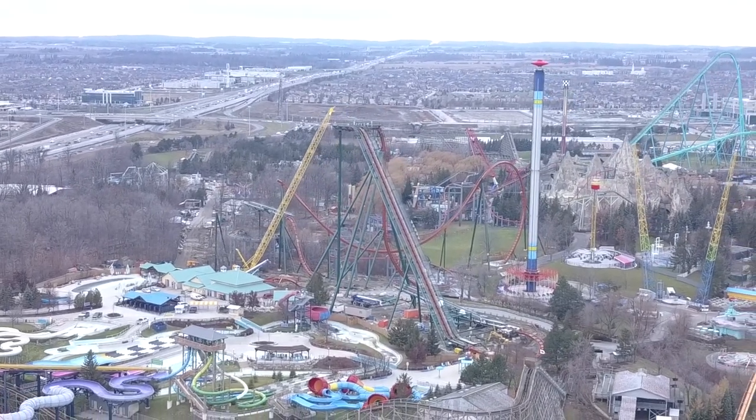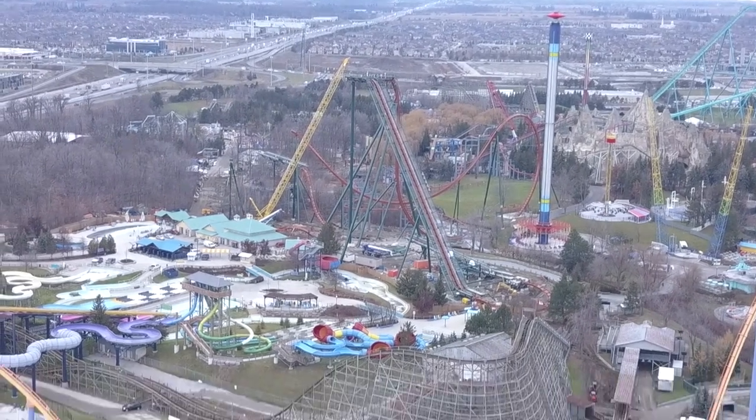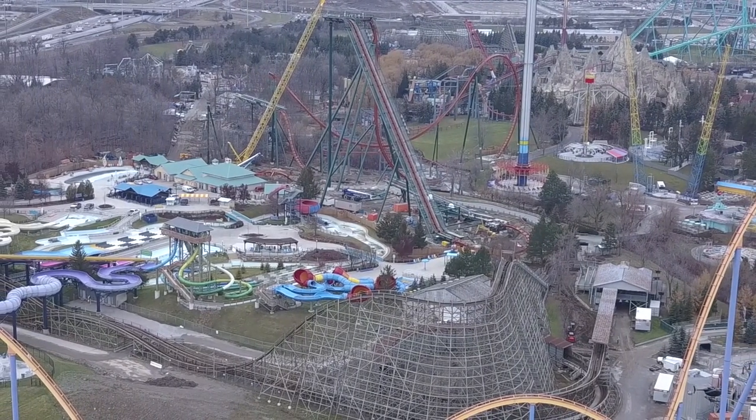The vertical loop is being shipped into the park, so we'll probably see the vertical loop done next week — fingers crossed. It's going to be absolutely insane. This coaster is probably at the 60 to 65 percent mark in terms of completion.